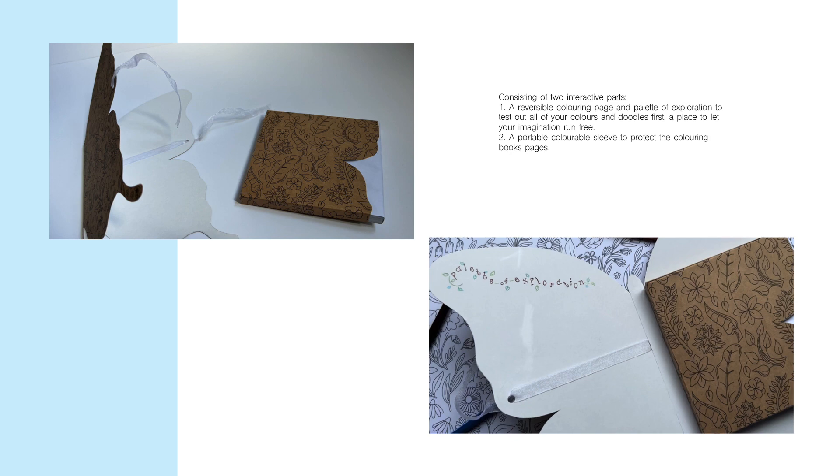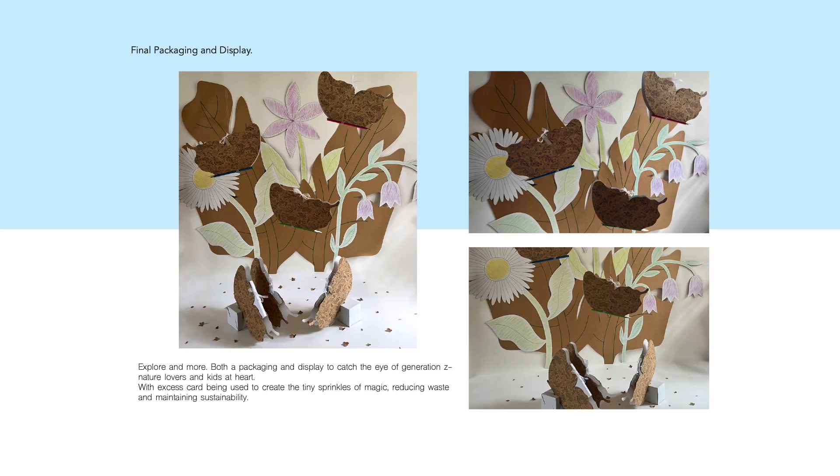Ensuring little to no waste, both parts of the packaging can be reused throughout the life of the colouring book, whilst any excess cards will be used in displays that will be later showcased in different stores.